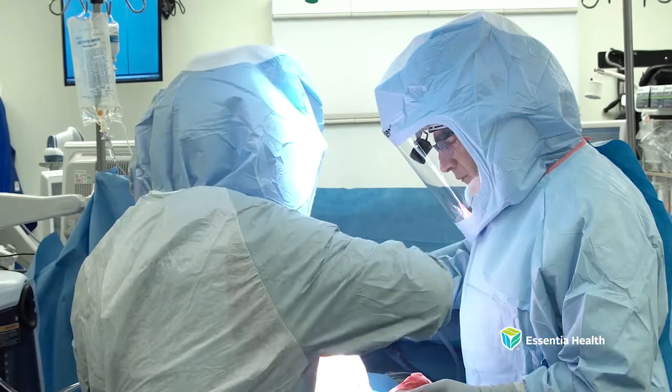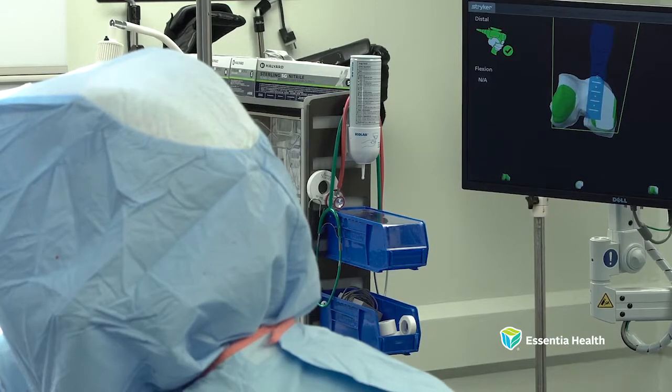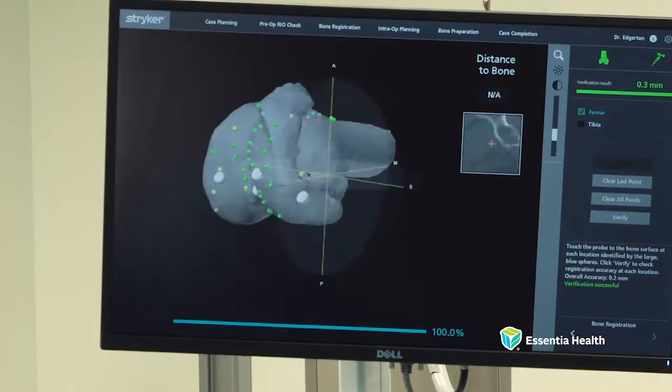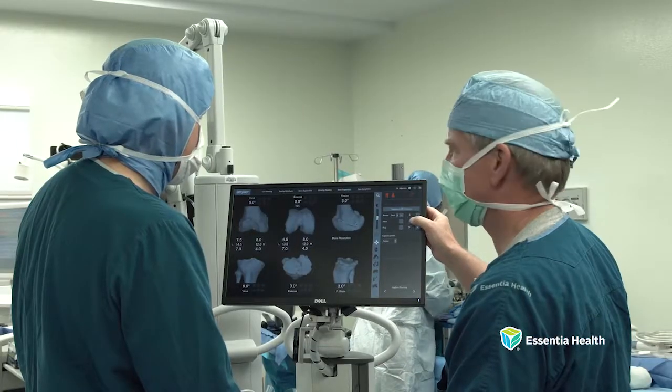The concept is to marry the technologies of computer processing with three-dimensional x-ray imaging and surgical technique to allow us to put these joints in as accurately as possible. What is unique about the MAKO robotic arm is it's the only orthopedic robotic system on the market that combines three-dimensional imaging, such as a CT scan, with the electronics found in the robotic arm to allow the surgeon to make the cuts as precisely as possible.